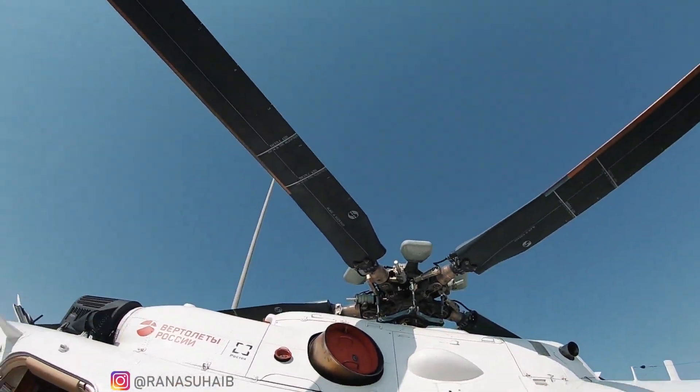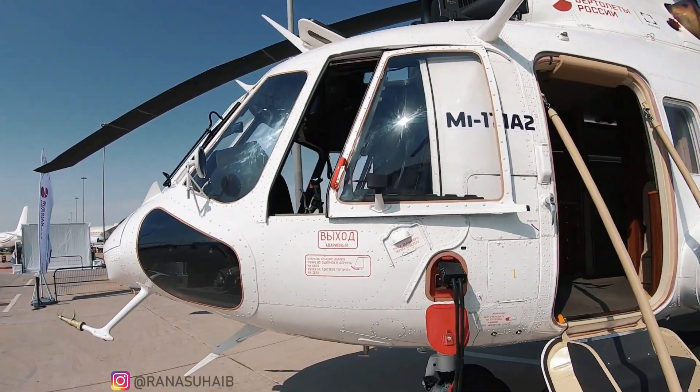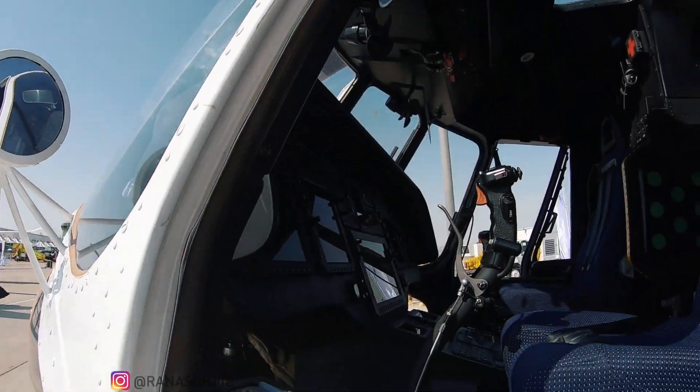We know the MI-17 is just a normal transport and military helicopter. But MIL takes the MI-17 to new heights of comfort and style.